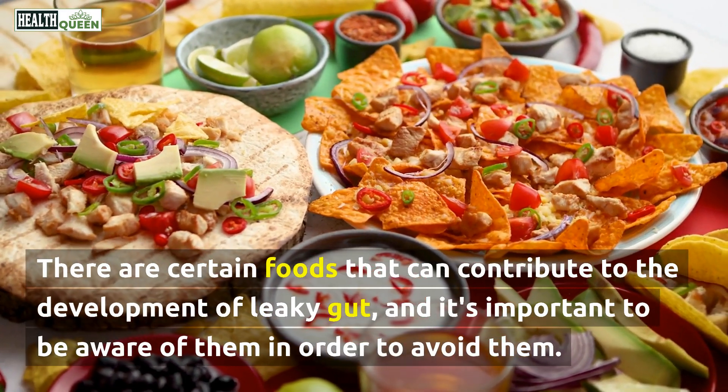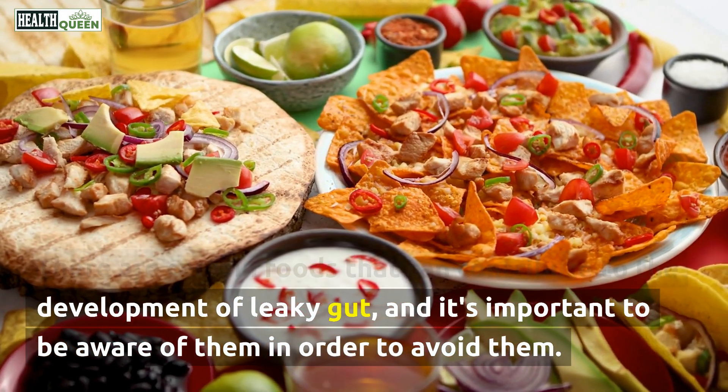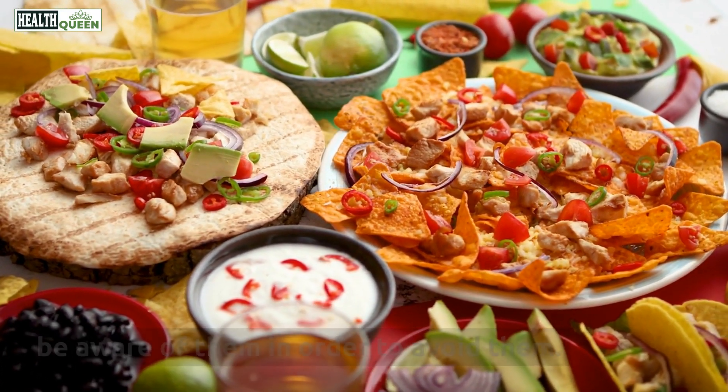There are certain foods that can contribute to the development of leaky gut, and it's important to be aware of them in order to avoid them.